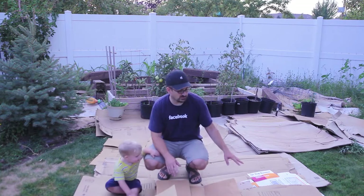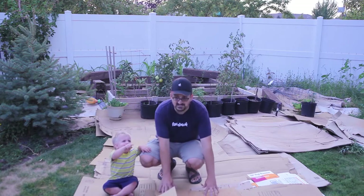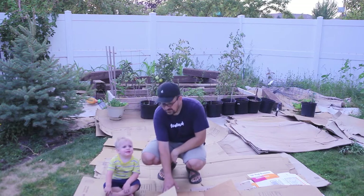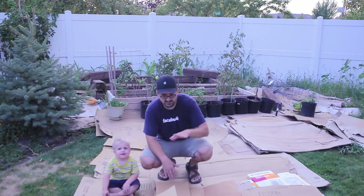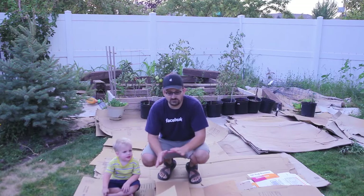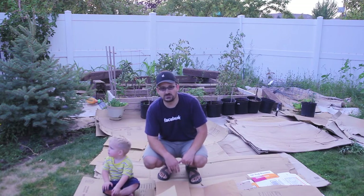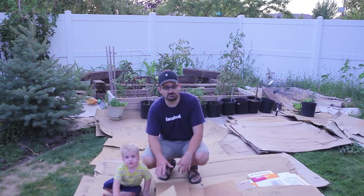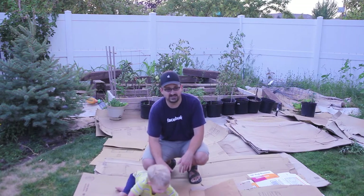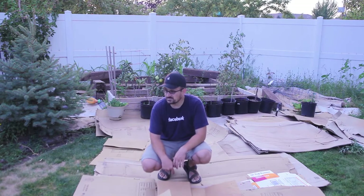I want to start out real quick by showing you — we've got little Alex here. I've got boxes right here. It looks really trashy. We've got weeds all behind me. Hopefully by next year you won't see any weeds back there. That's actually the whole reason I've got these boxes out. These boxes are from a recent move we had — we've recently moved to a new home. The boxes are actually going to help us kill these weeds naturally without using any weed killers or anything like that, and we'll put rocks or something else above it to make it look nice and neat. I'm actually going to put my greenhouse on top of these boxes here as well.